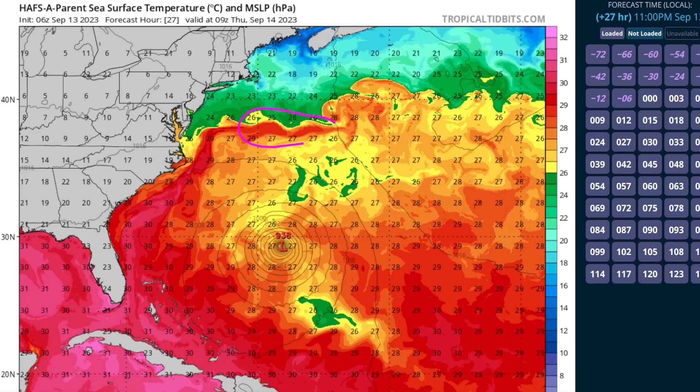By the time it gets north of the Gulf Stream, we have all this cold water off of New England, which will begin to decay the hurricane's maximum winds further. So what's going to be left over is not an inner core of 100-plus mile-per-hour winds, but a very large wind field of 40 to 80 mile-per-hour winds — tropical storm and possibly minimal hurricane force — as it approaches North America.